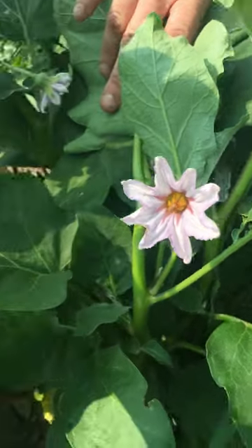Do you know what vegetable this flower belongs to? I'm kid reporter Thomas here in the Forsyth Family Farms eggplant patch with farmer Shannon to get some amazing facts on these vegetables.